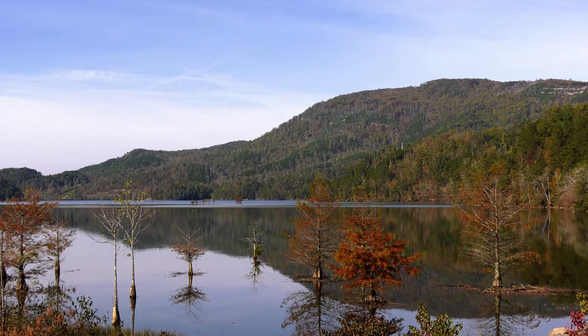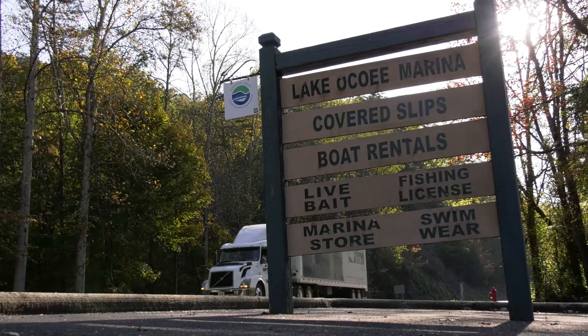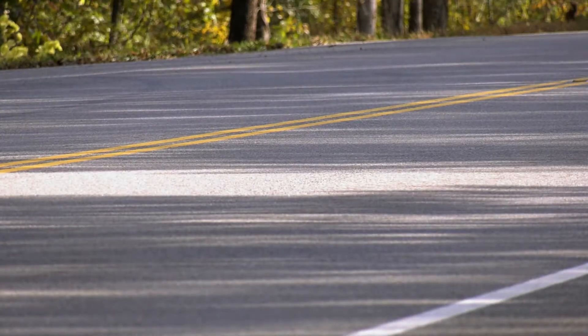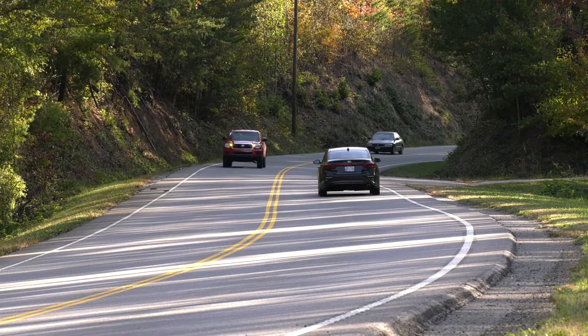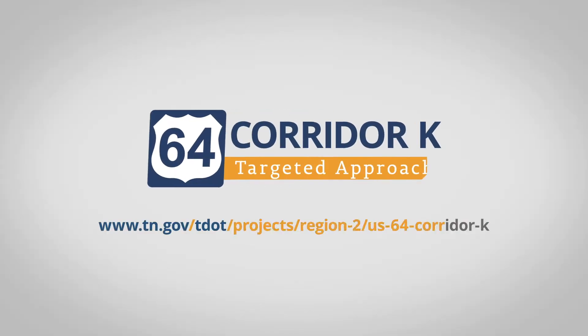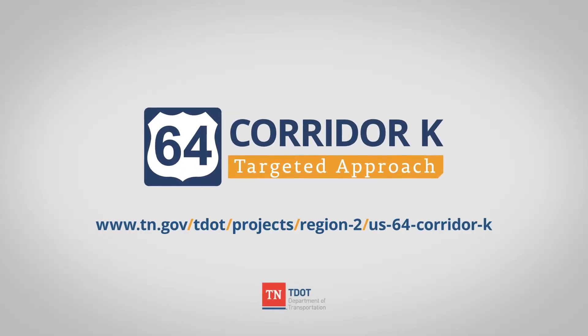Balancing environmental stewardship and economic prosperity is critical to the development of Corridor K. But safety remains a priority. TDOT is working to meet the needs of the area, while also providing a safe and reliable transportation system. For more information on the Corridor K targeted approach, visit the project website.